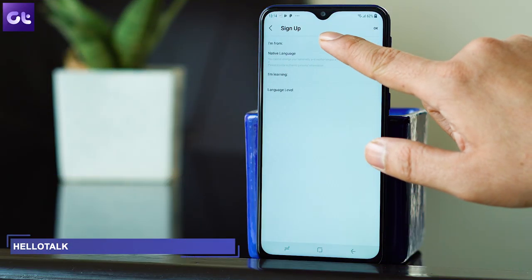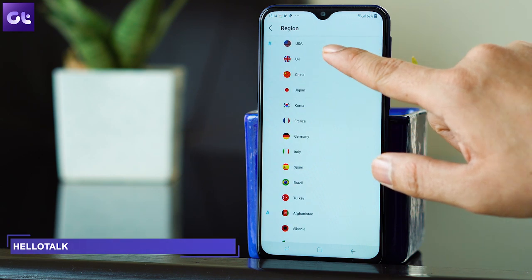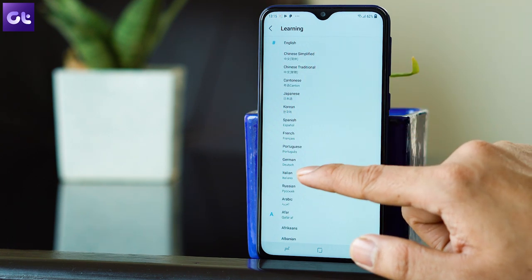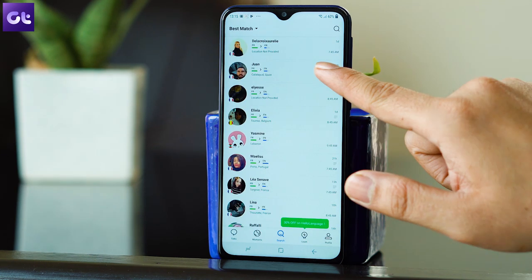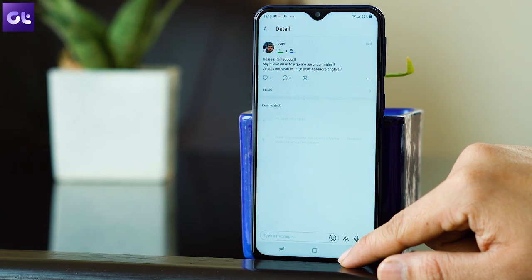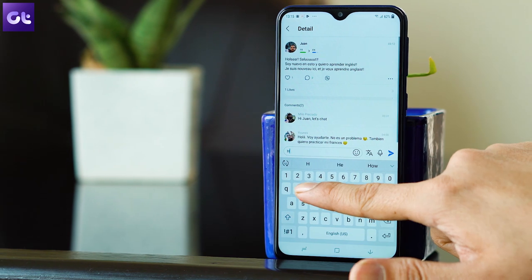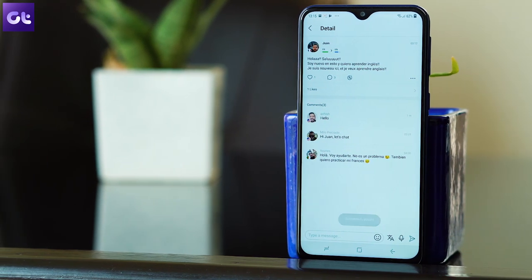The next app in the list is HelloTalk, and this one has a pretty different approach. It's like an exchange program where you are connected to a person who wishes to learn your language, and in return you will be taught a new language as well. You can start by searching for the language you wish to learn. Once you're connected to the right person whose needs match yours, you can practice the target language using messages and audio. The app is free for beginners, but for unlimited translations and messages, you'll have to upgrade to the VIP membership.